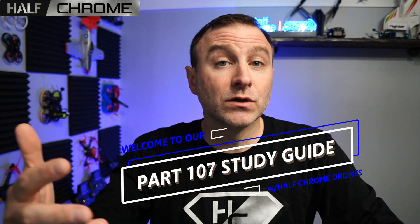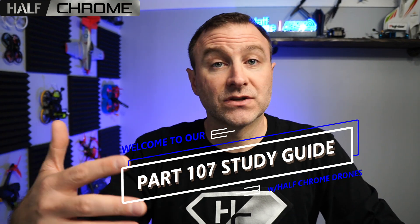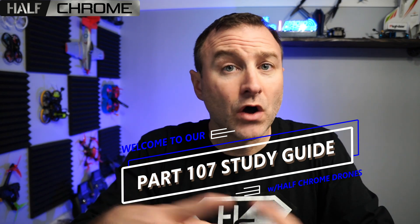This is going to be a series of videos breaking down the different parts of the Part 107 that you need to know, and it's up to date. This includes remote ID, flights over people, night flights, and all the stuff that wasn't released when this first came out. If you've been watching other videos on YouTube, they're probably not as current, and it's really important that you know all the information.